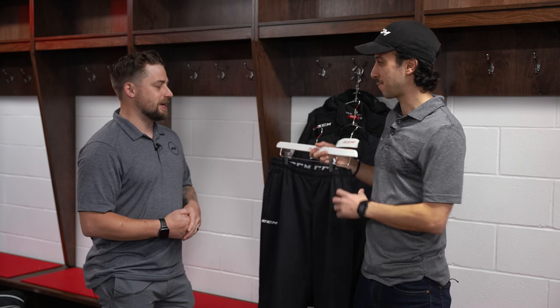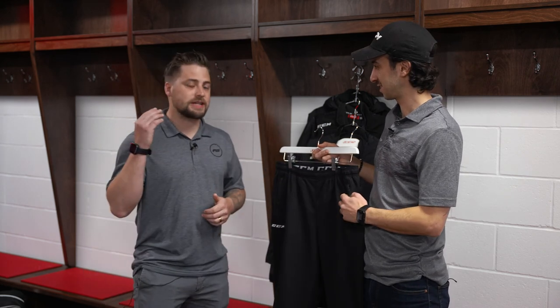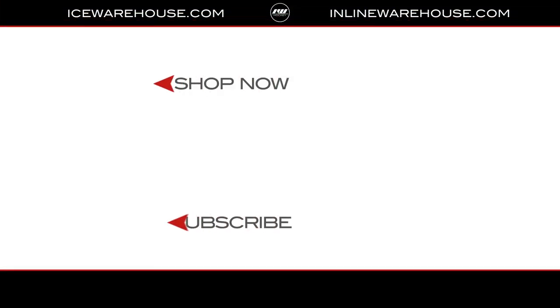Well Andrew, thank you so much for taking us through that apparel — I'm sure that's going to help a lot of shoppers. My pleasure, Brandon. For you at home, if you want to get your hands on this team apparel, you can head over to icewarehouse.com.